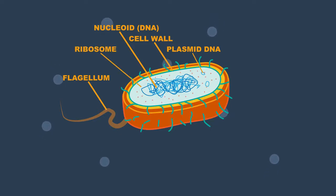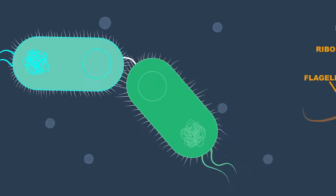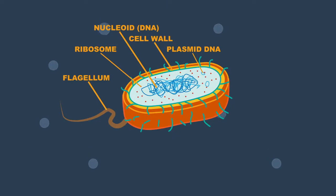The ribosome is involved in protein synthesis. The pili enable the bacteria to attach to hosts and surfaces like teeth, intestines, and rocks. They are also involved in DNA exchange between bacteria. So there you have the components of bacteria cells.